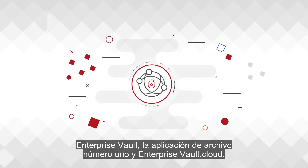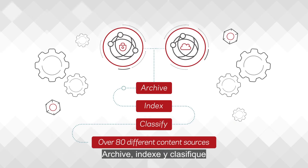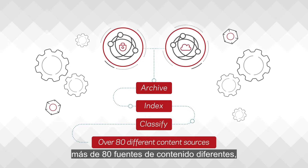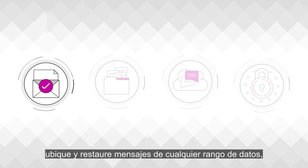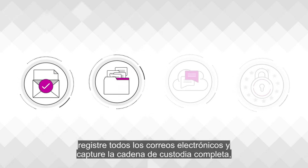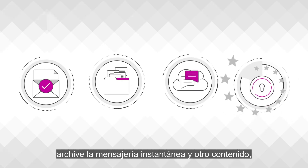Enterprise Vault, the number one archiving application, and enterprisevault.cloud — archive, index, and classify over 80 different content sources. Locate and restore messages from any date range, journal all email and capture complete chain of custody, and archive instant messaging and other content.